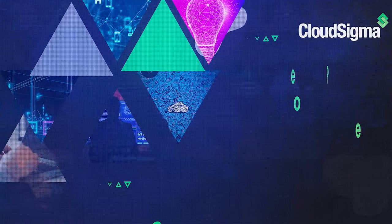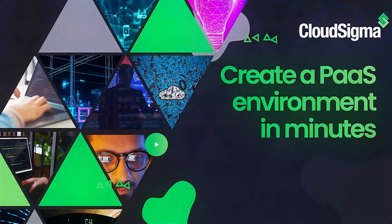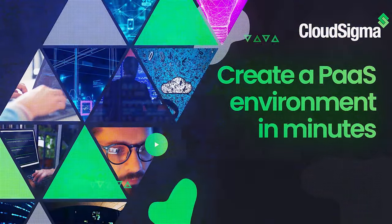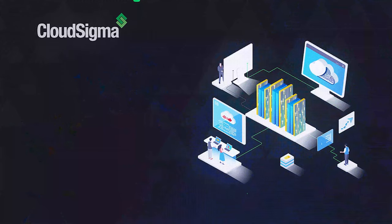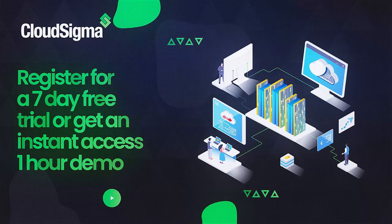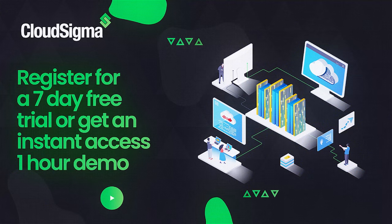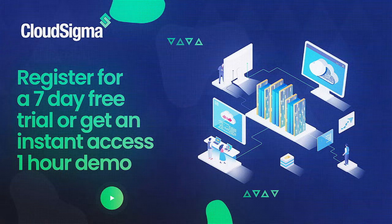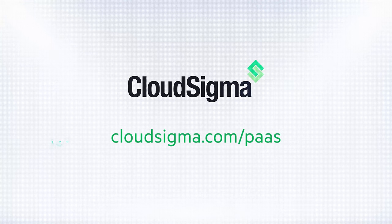Elevate your cloud experience and create a PaaS environment in minutes with CloudSigma's user-defined turnkey PaaS microservice environment. We're proud of our PaaS offering and we think you'll love it too. Don't miss out on your seven-day free trial or get an instant access demo for one hour — no credit card required. Find out more at www.cloudsigma.com/platform-as-a-service.